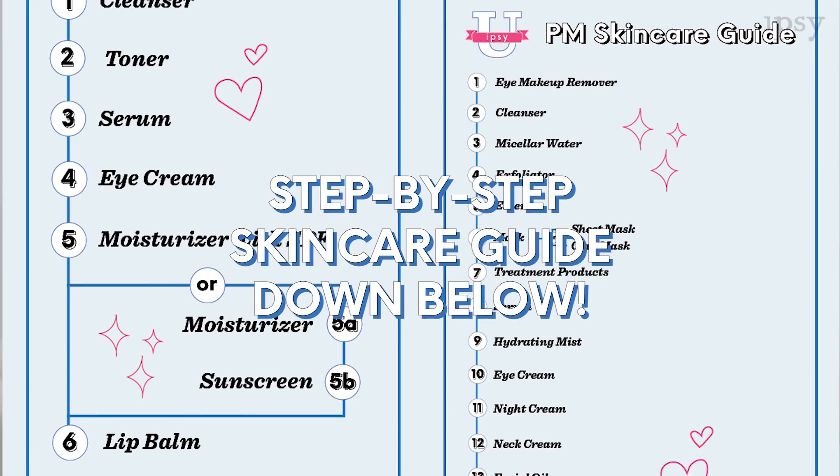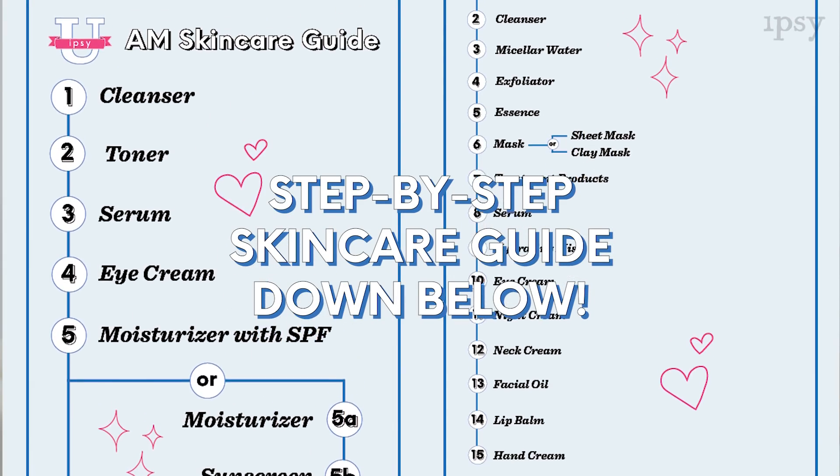I hope you found this video helpful. I know it can be so many steps to remember, so to help you out, we created a step-by-step skincare guide that you can access down below. Make sure to like this video and leave a comment below. I'm Trina. Thanks for watching Ipsy You Beauty 101. I'll see you next time. Bye!